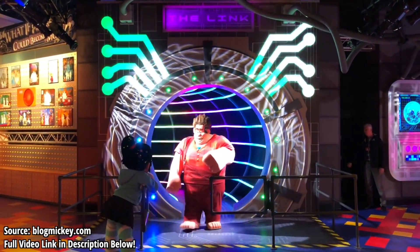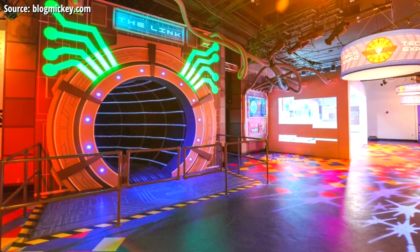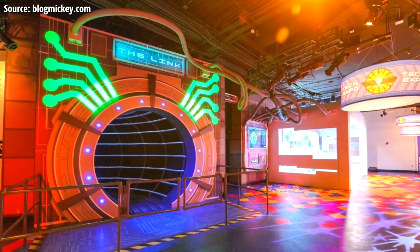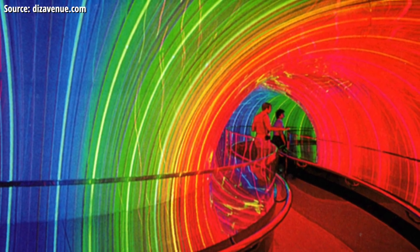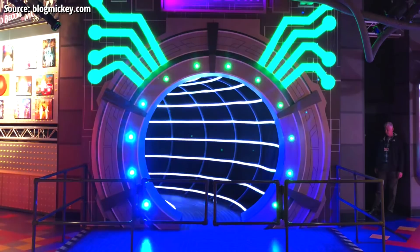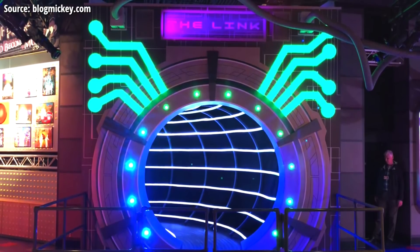But there's something oddly familiar with this tunnel, especially with it being in the Imagination Pavilion of all places. Many Disney fans are drawing a lot of similarities between this tunnel and another tunnel that used to be in Imageworks — the Rainbow Corridor, where Michael Jackson famously got photos. So this tunnel got a lot of people saying, did they reopen the Rainbow Corridor?